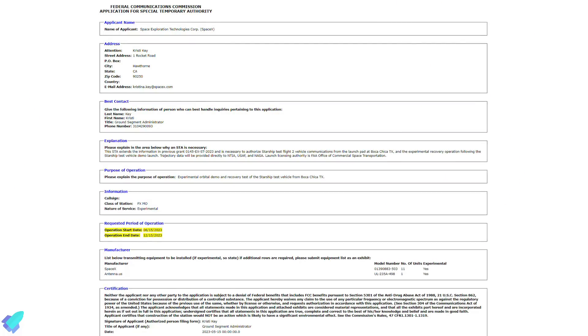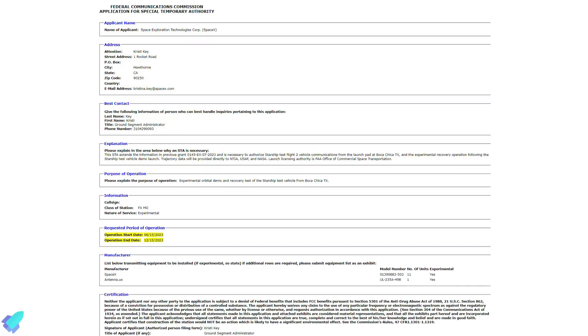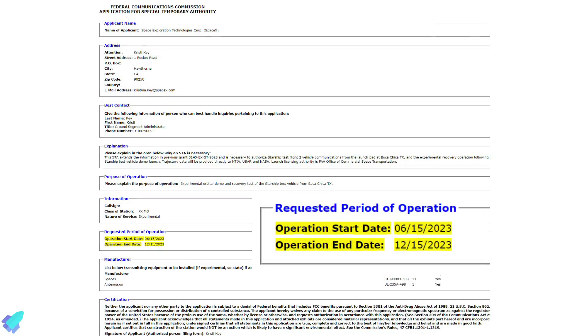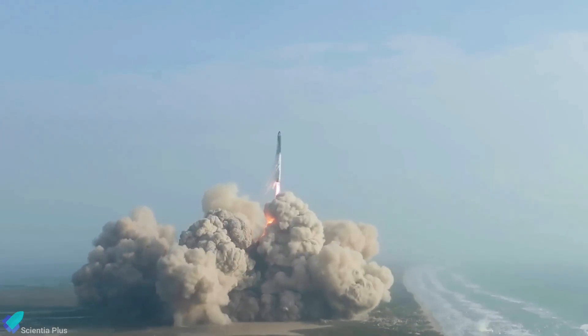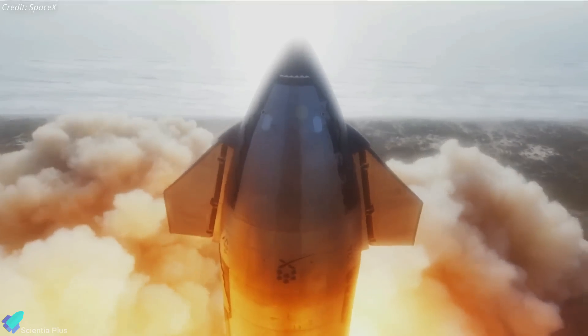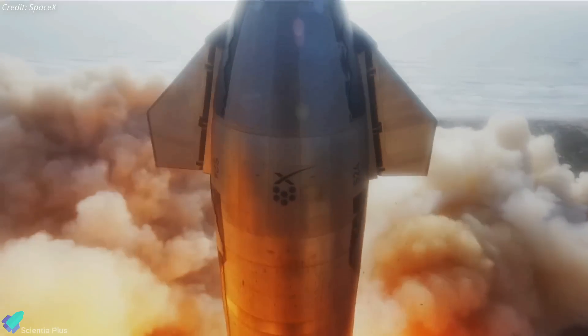SpaceX recently filed an application to the FCC for communications for Starship's second test flight. The license will last from June 15 to December 15, and if needed, it can be extended. As a reminder, this does not mean the second test flight will happen as soon as June 15. For reference, the FCC permit for Starship's first flight was filed on May 13, 2021, with operations set to begin on June 20, 2021; however, the license was renewed multiple times since then, and the launch happened 22 months later, on April 20, 2023.